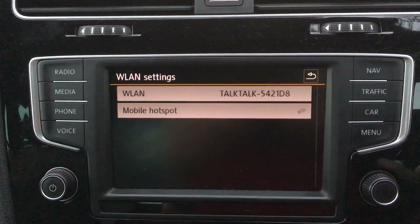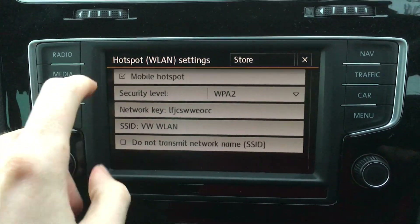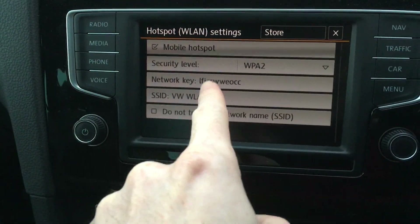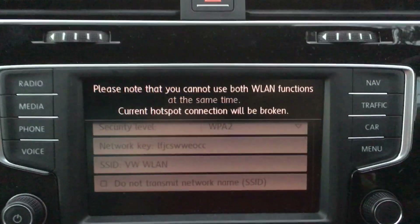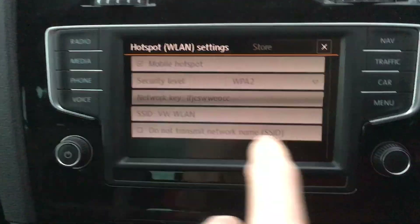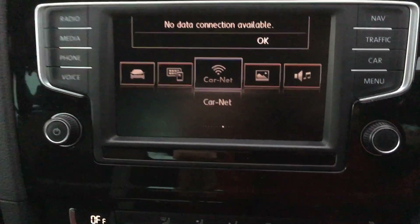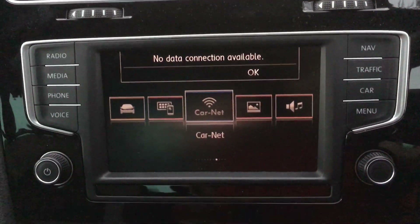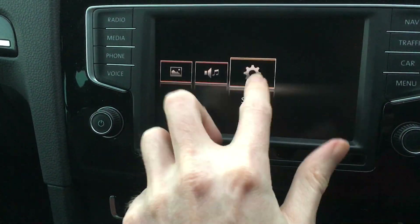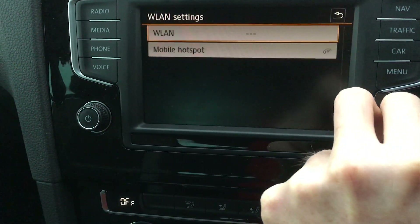The other thing I've noticed — which is interesting — is the mobile hotspot feature. You click on that and enable it. It then warns you: you cannot use both WLAN features at the same time. So what that's done is it's disconnected me from my home Wi-Fi — no data connection now — because what it's saying is the car has become a wireless router, providing internet connection to all devices.